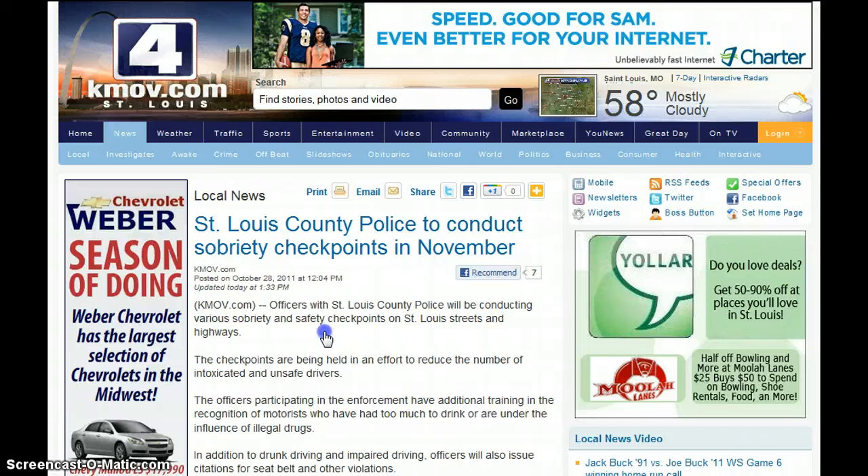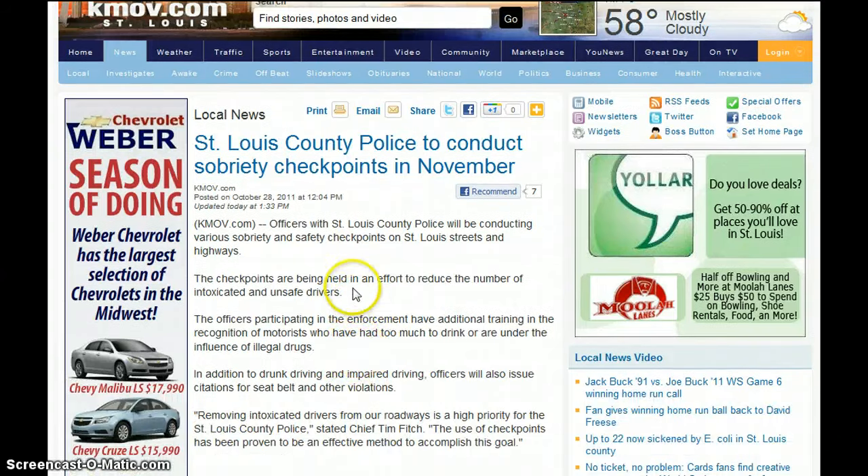Officers with St. Louis County police will be conducting various sobriety and safety checkpoints on St. Louis streets and highways — not just highways, actual streets. Checkpoints are being held in an effort to reduce the number of intoxicated and unsafe drivers. And don't worry about those police cruisers that race about 100 miles an hour through residential areas putting everyone's life at risk. Basically it's just to take money from you, take your resources — revenue collectors is what they are.